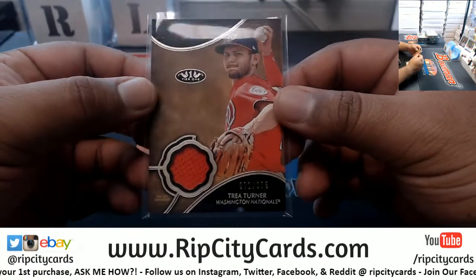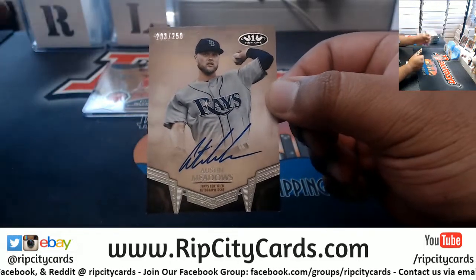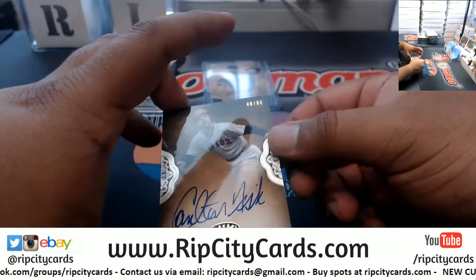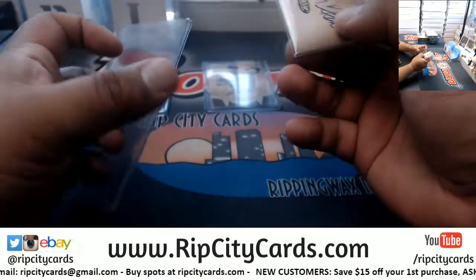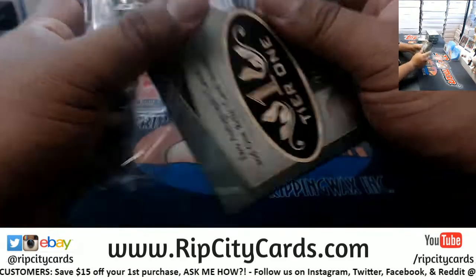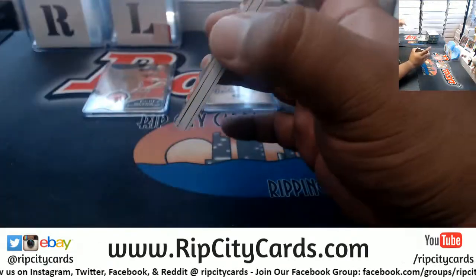This is a Trey Turner 375 Nationals patch. We've got a Rays autograph for Austin Meadows to 250. These are numbered 75 — nice — 40 out of 60 for the Red Sox, Carlton Fisk. Tier One is super sweet, nice simple looking product with the exception of the patch autographs. All autos are on-card.